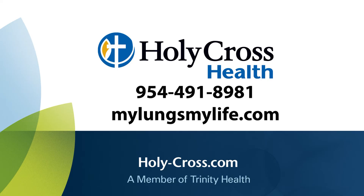We are very excited to have this new treatment. For any questions, feel free to call our office or visit the website mylungsmylife.com. Thank you.